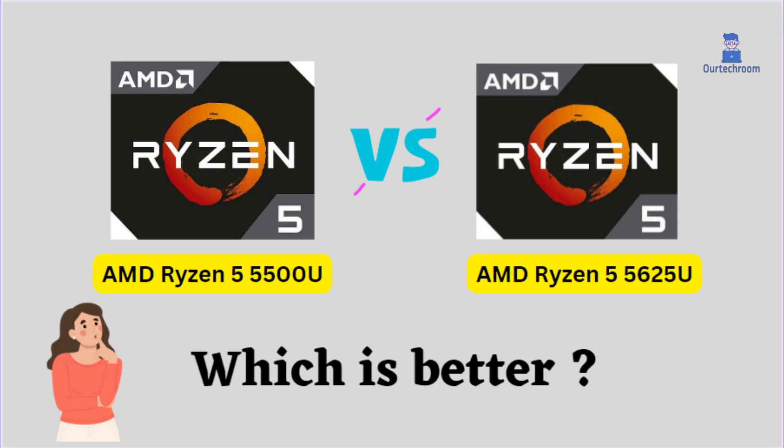In this video, I will help you determine which one is better between the AMD Ryzen 5500U and the AMD Ryzen 5625U based on their respective features.